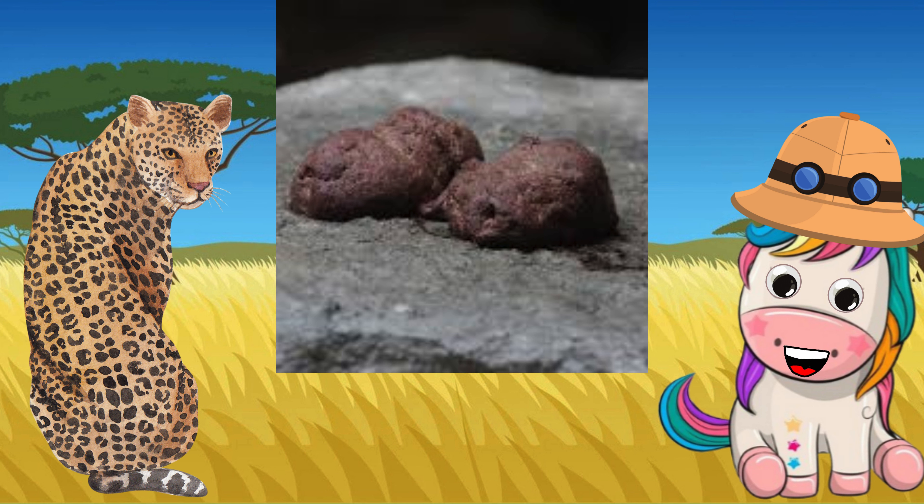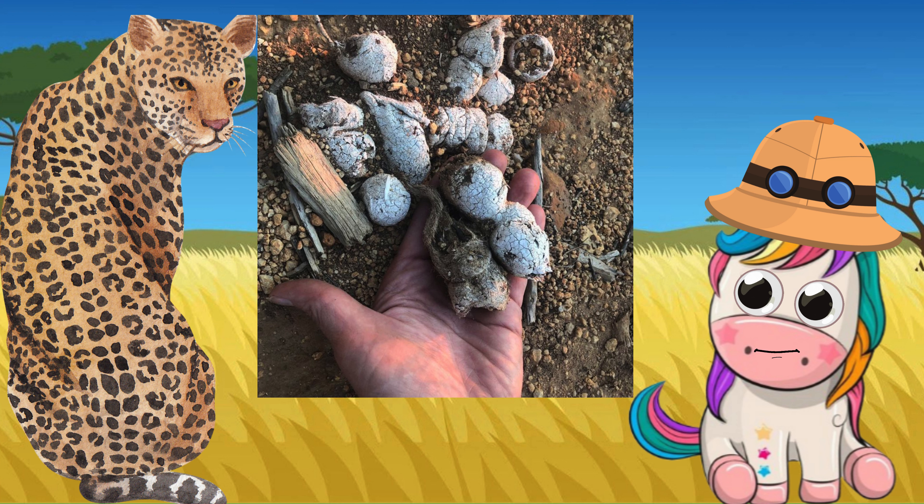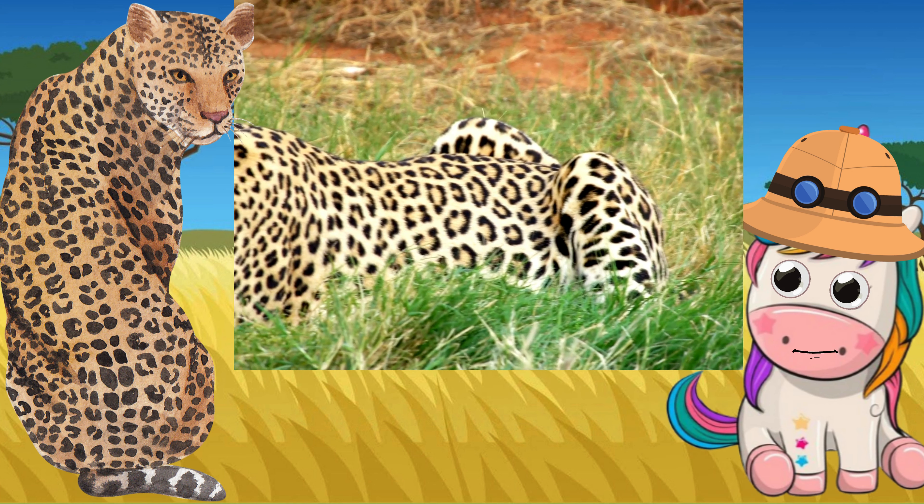Droppings are recognizable by size, shape, and contents. So how do we identify leopard droppings? Characteristic size and shape. It typically contains large quantities of hair, fairly large bone fragments, teeth, quills, hooves, and foot pads from the prey that the leopard has been eating. Older droppings turn white from lying in the sun due to high calcium content from digested bones.